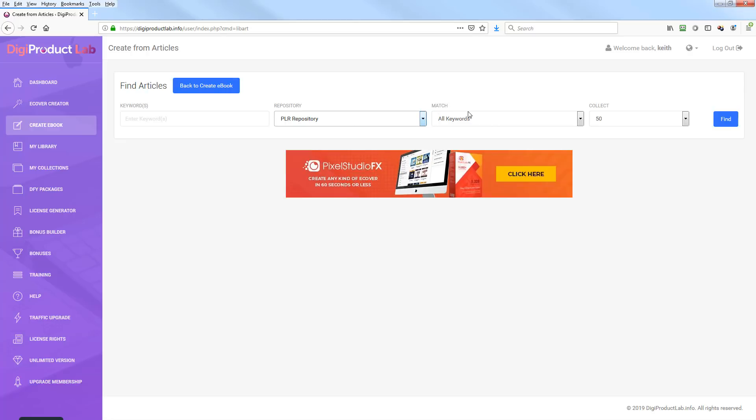You can set your match to be any keyword, all keywords, or exact phrase. If you're typing multiple things, I usually use exact phrase. You decide how many articles to collect — they won't all be included unless you select them. Let's say I wanted to create an ebook on keto diet — here's a perfect example use case for this product.